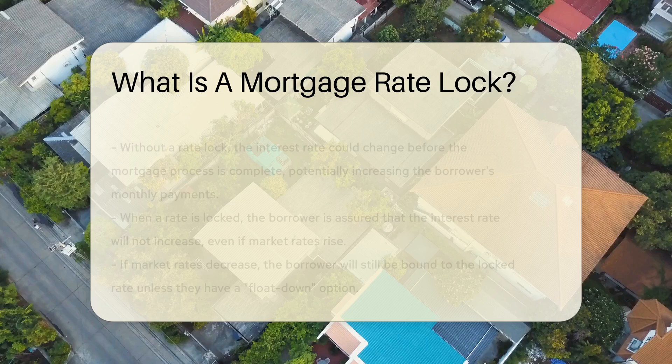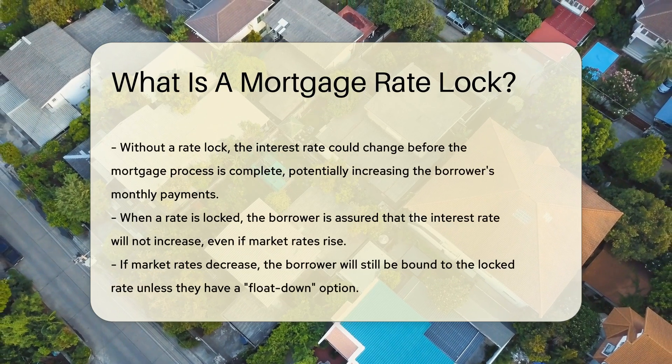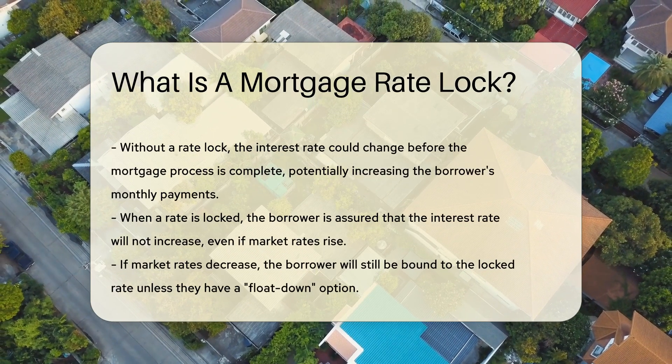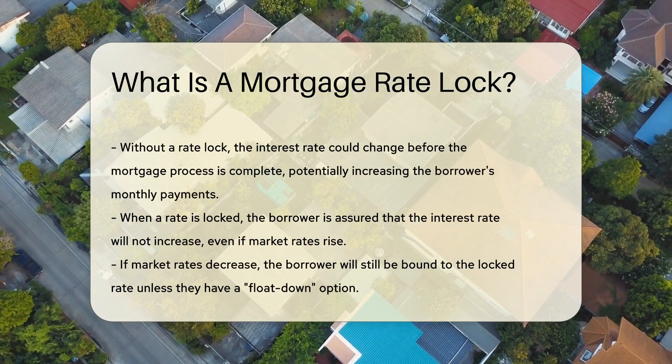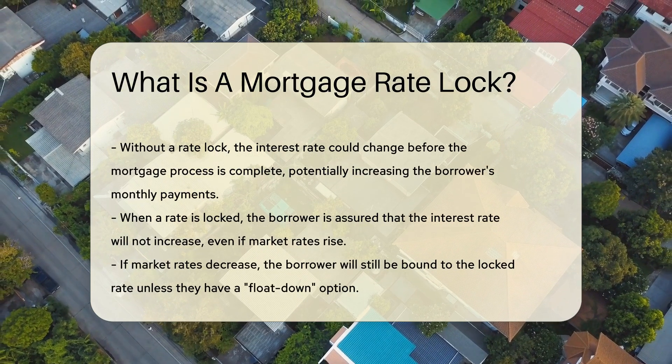Without a rate lock, the interest rate could change before the mortgage process is complete, potentially increasing the borrower's monthly payments. When a borrower locks in a rate, they are assured that the interest rate will not increase even if market rates rise.